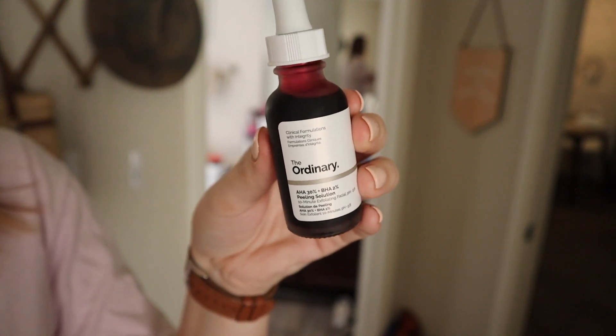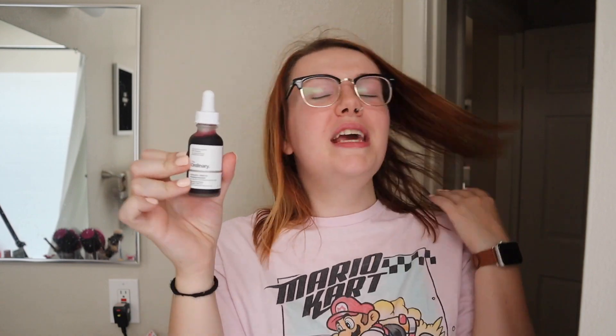This next thing is a very recent addition — in the last two weeks. It's The Ordinary AHA 30% + BHA 2% Peeling Solution. This is a very intense peeling mask — you've probably seen it because it looks like you're smearing blood on your face. I call it my vampire facial, which isn't the correct terminology, but you leave it on up to 10 minutes and it's a chemical exfoliant. I use it once every two weeks. It didn't burn my skin and I had no bad effects. I don't have sensitive skin — my skin's pretty hearty — so if you want to give it a go, it's a very trendy and cost-effective product.